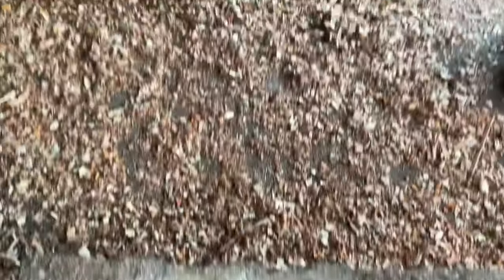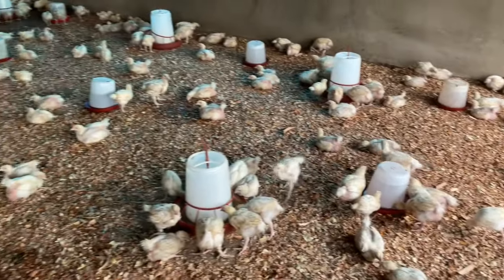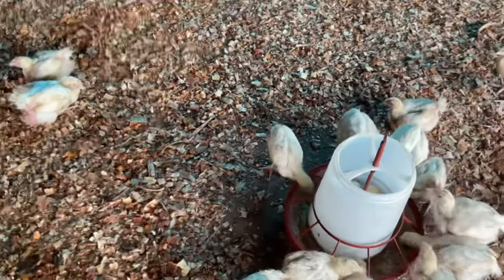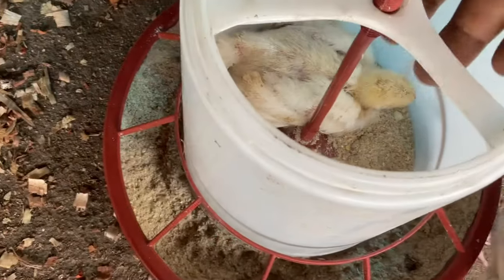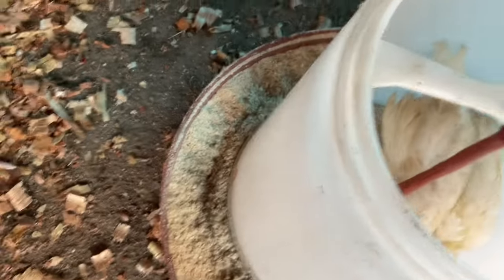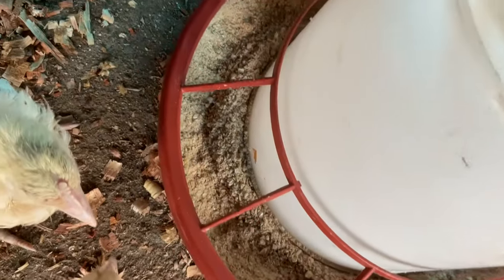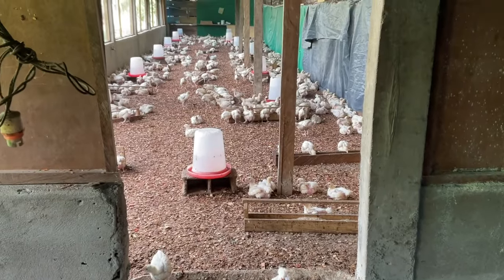Let's talk about biosecurity. Develop and enforce strict biosecurity protocols to prevent the introduction and spread of diseases. These include measures such as controlling visitor access, disinfecting equipment and vehicles, and practicing good hygiene. We have just added their space — see what is going on. If you're not keen enough, some birds can die; accidents do happen. That is why you want to be present and do regular checkups on them. We have expanded the room so that they have free space enough to flex around and breathe freely.